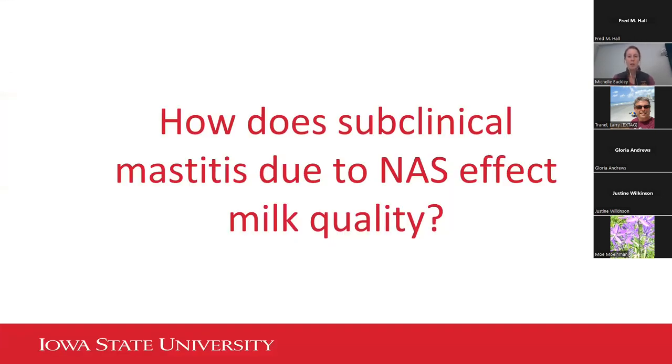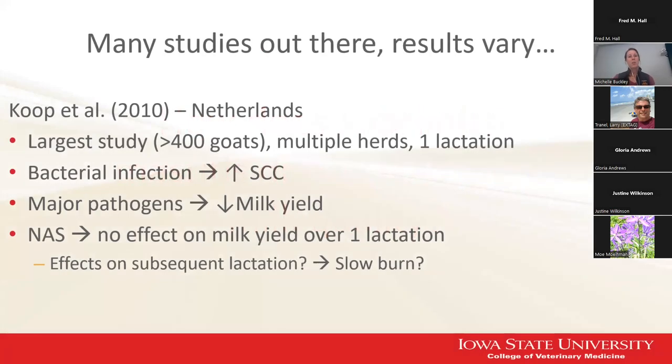How does all the subclinical mastitis and non-aureus staph actually affect milk quality? Because if it's not causing a problem to the milk and it's not clinically causing a problem to our goats, then why do we care about it? There are a lot of studies out there with a lot of different findings, and the results are definitely not uniform.